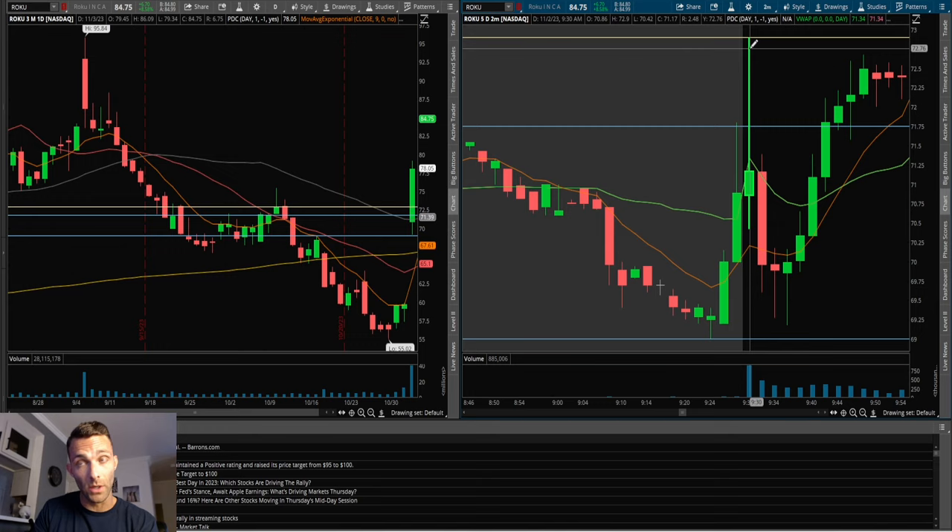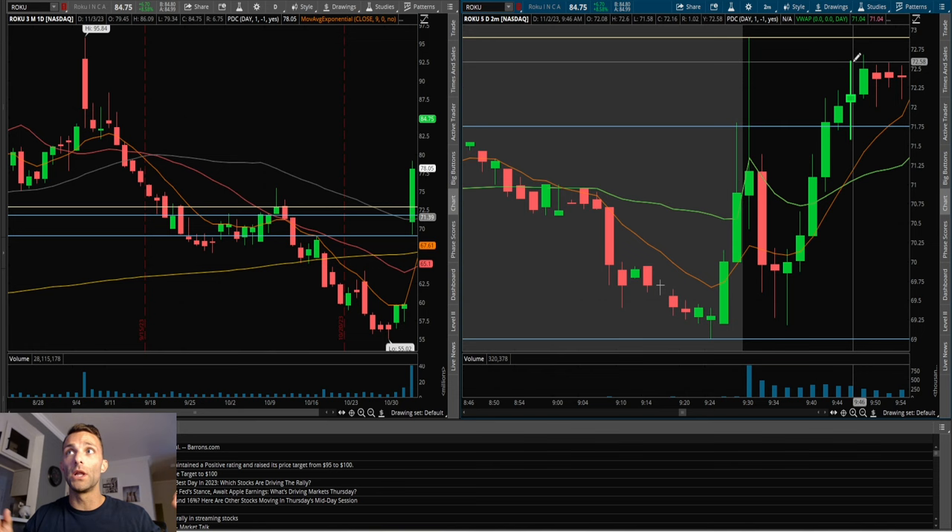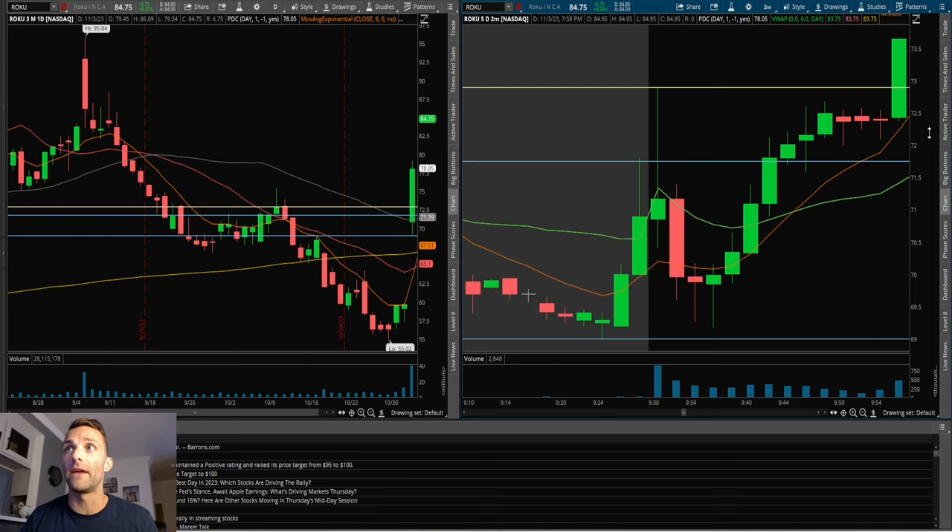There's news behind this, it possibly trapped shorts off the open, buyers stepped in, and it remained strong. Look at this tight consolidation — a nice sideways period just below the high of day. Then it has a very nice move through that. The precise entry: above this consolidation, call it 72.60, or even above the prior candle high at 72.68. I want to try to get a good entry with tight risk.